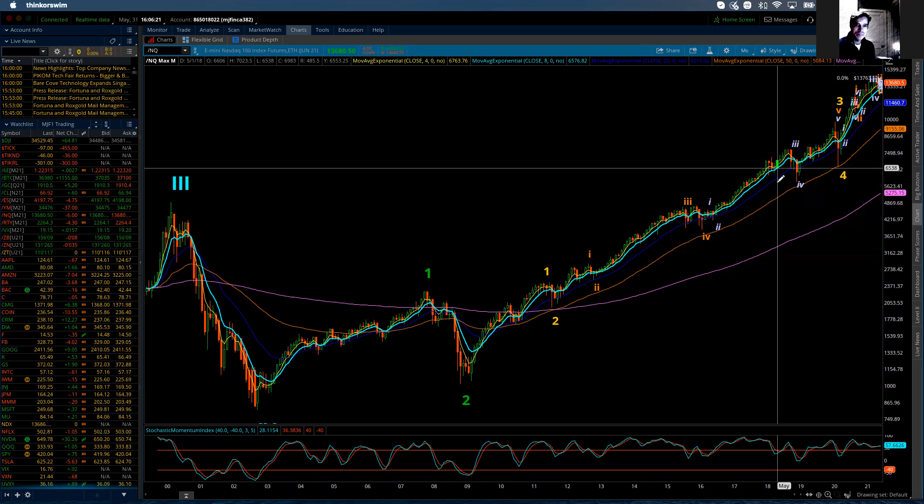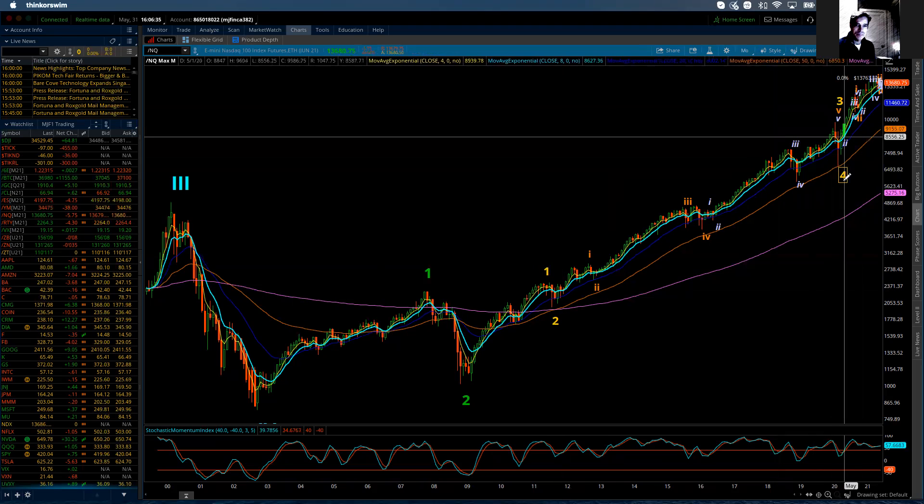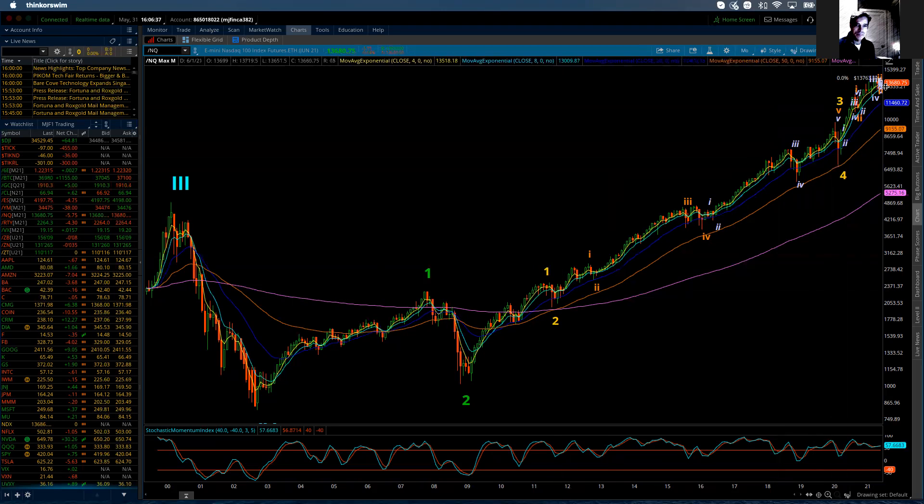What we're now looking at is the fact that we are finishing a primary third wave, because within that primary third wave, we have five waves of intermediate degree. And you can see on this long term chart, I've counted intermediate one, two, three, and four, which puts us in intermediate wave five of primary wave three.